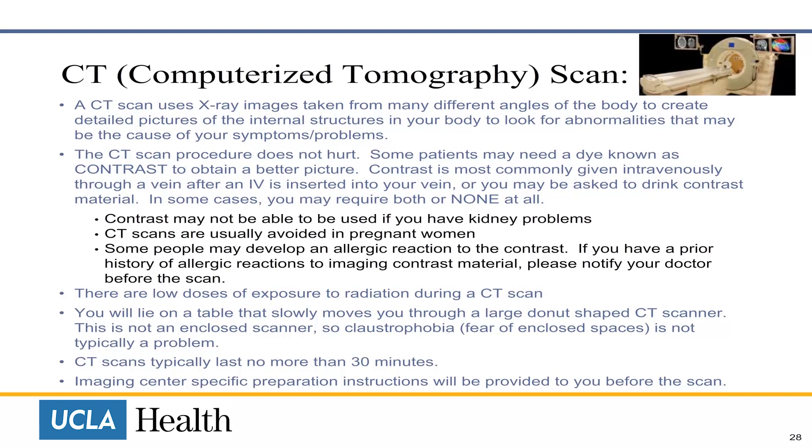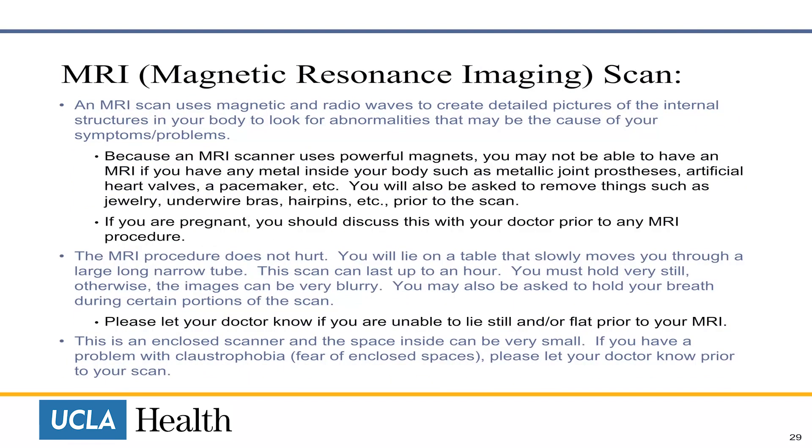An MRI scan uses magnets and radio waves to create detailed pictures of the internal structures of your body, to look for abnormalities that may be the cause of your symptoms. Because an MRI scanner uses powerful magnets, you may not be able to have an MRI if you have any metal inside your body. You will also be asked to remove things such as jewelry, underwire bras, and hairpins prior to the scan. If you are pregnant, you will discuss this with your doctor prior to any MRI procedure.